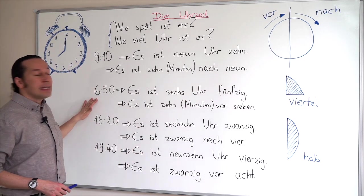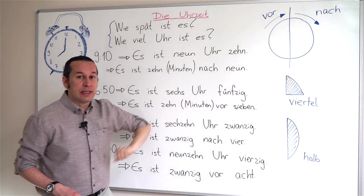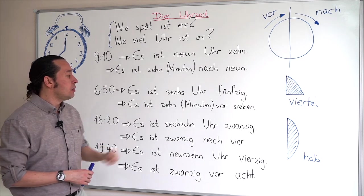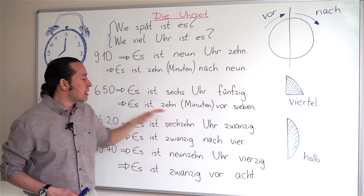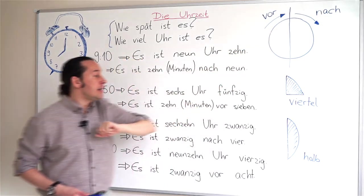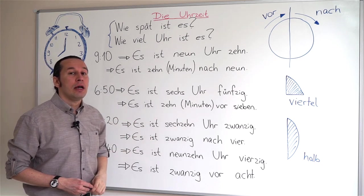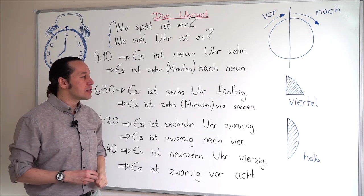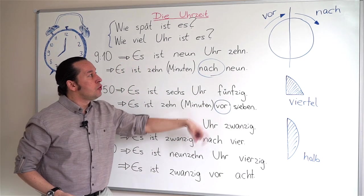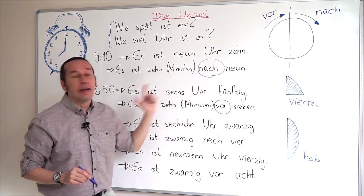What about six fifty? The official version is es ist sechs Uhr fünfzig. The unofficial version uses vor because we are before the next hour: es ist zehn Minuten vor sieben, or simply es ist zehn vor sieben — ten minutes to seven. An important rule: if you have vor or nach in the sentence, you don't use Uhr.